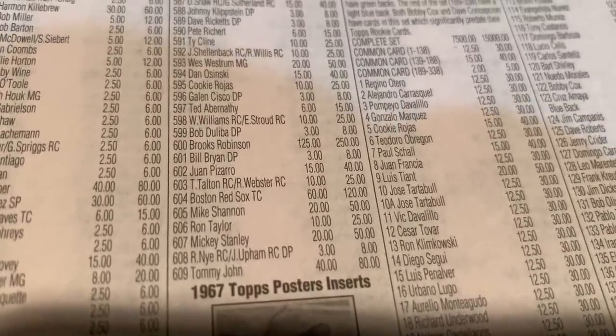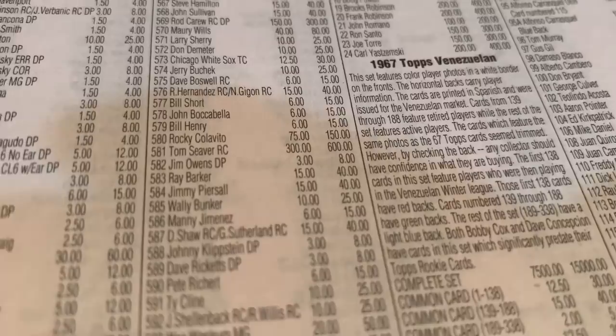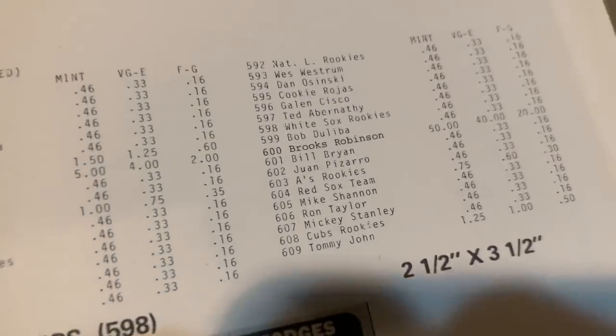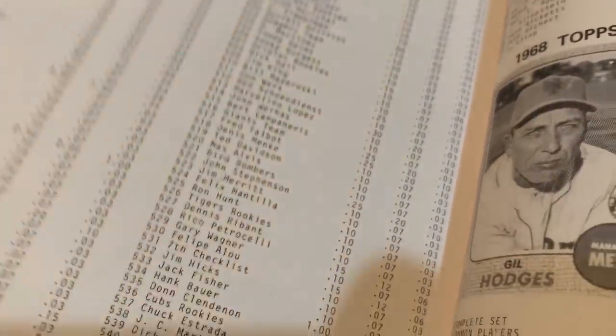1967 Topps has Rod Carew and Tom Seaver rookie cards near the end of the set, where many cards were short-printed and worth more. Brooks Robinson is $250 today — really expensive. Tom Seaver books at $600 and Rod Carew at $300. In the 1979 price guide, the Rod Carew is card number 569 worth $5, Tom Seaver was also worth $5, and the best card in the set was Brooks Robinson at $50.